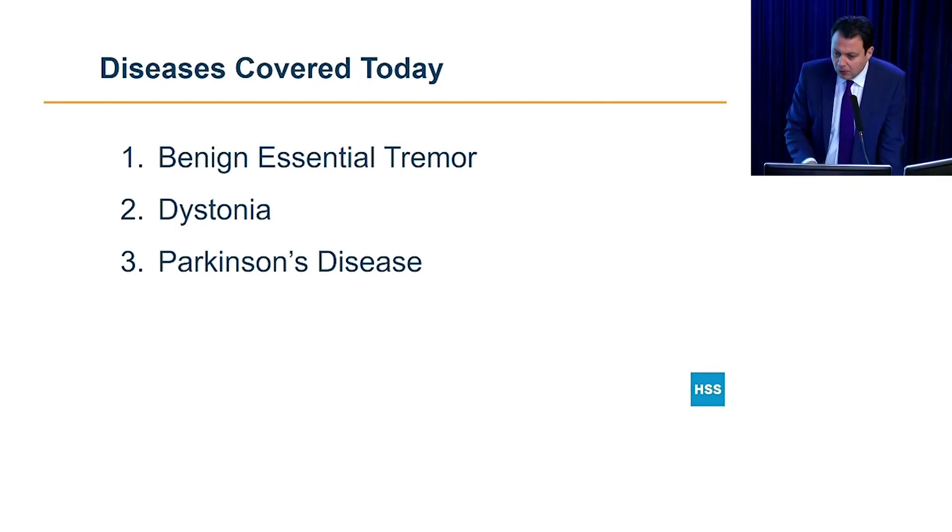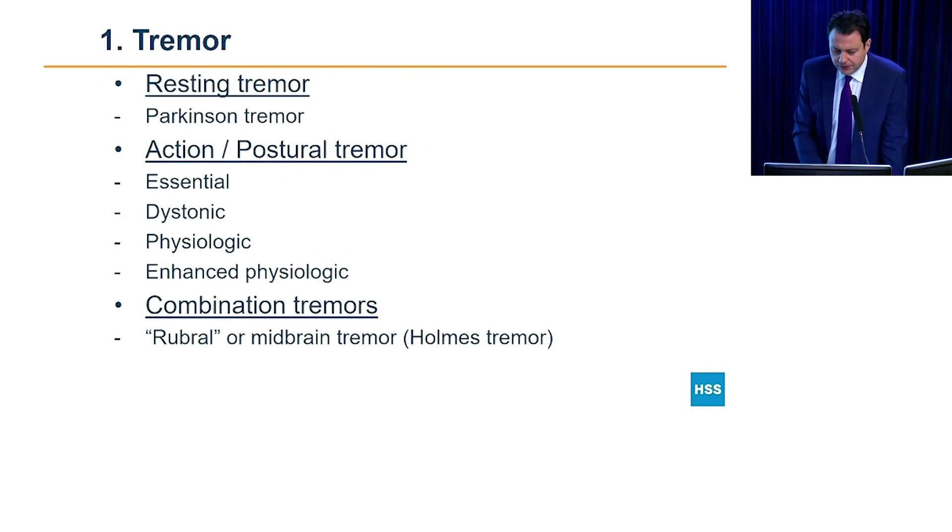A couple of words before I introduce him — I want to mention tremor in general. Tremor can have different phases. It could be a tremor at rest, when you're sitting doing nothing and your hands start shaking — that's typically seen in Parkinson's disease. You could also have an action or postural tremor, meaning when you're reaching for something or holding a cup of water. That could be one of a few things, including benign essential tremor, dystonic tremor, enhanced physiologic tremor, and neuropathic tremor.